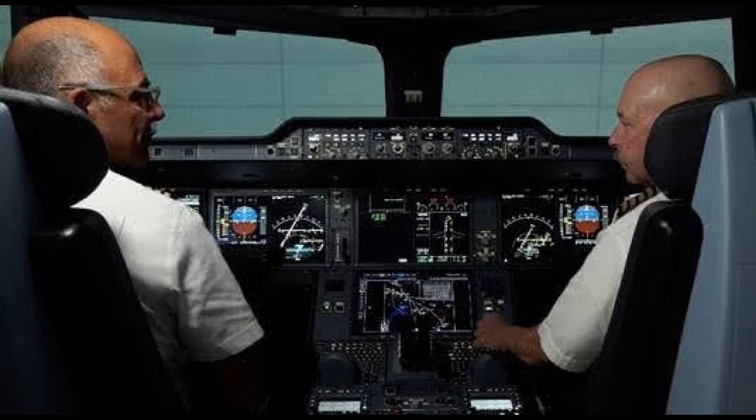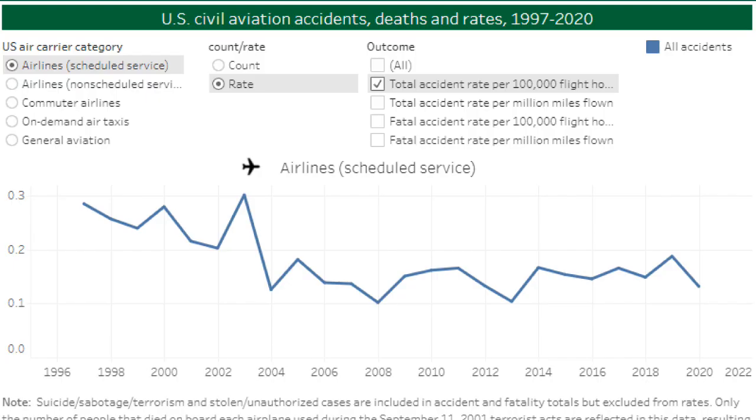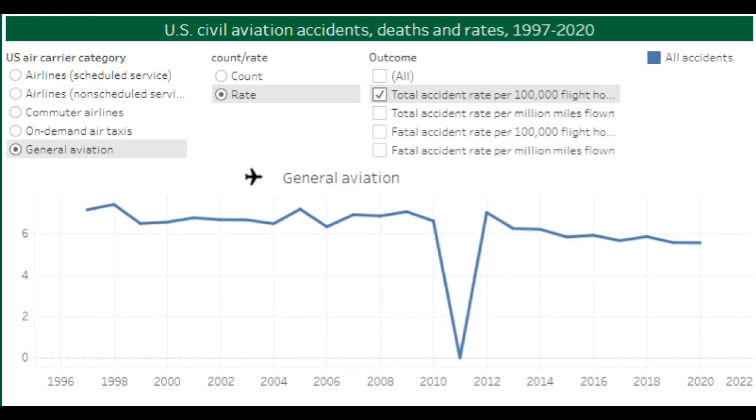The airlines represent the best example of aviation safety. In the period of 2010 to 2020, they had an accident rate of less than 0.15 accidents per 100,000 flight hours, while general aviation averaged six accidents per 100,000 flight hours. That's a 40-fold difference.